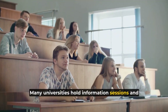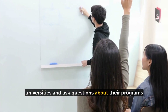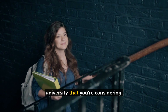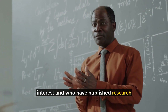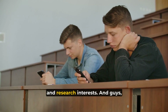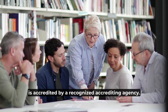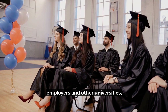Many universities hold information sessions and university fairs where you can meet representatives and ask questions about their programs and facilities. Also look into the faculty members at the university you're considering. Look for professors who are experts in your field of interest and who have published research in reputable academic journals. You can check faculty profiles on the university's website to see their areas of expertise. Make sure the university is accredited by a recognized accrediting agency, as accreditation ensures the university meets certain quality standards and that your degree will be recognized by employers and other universities.